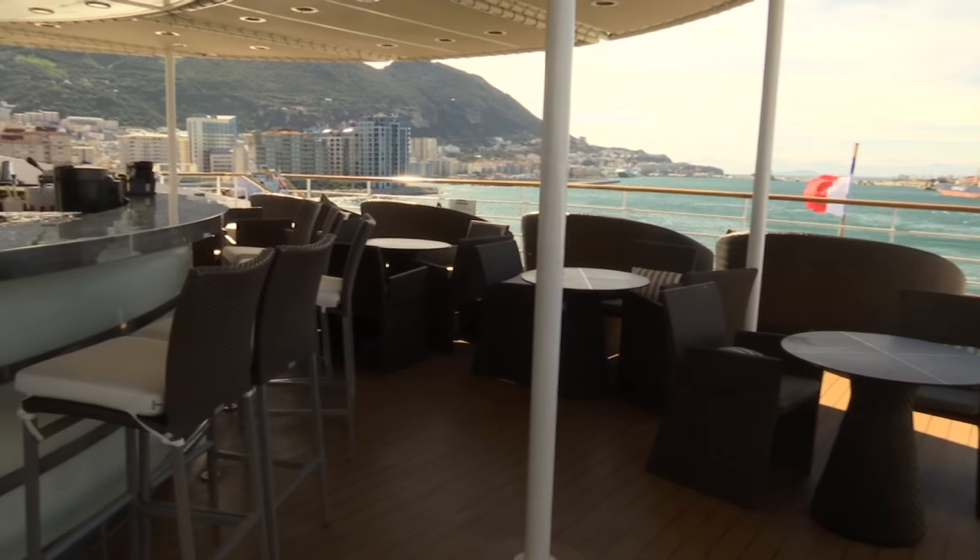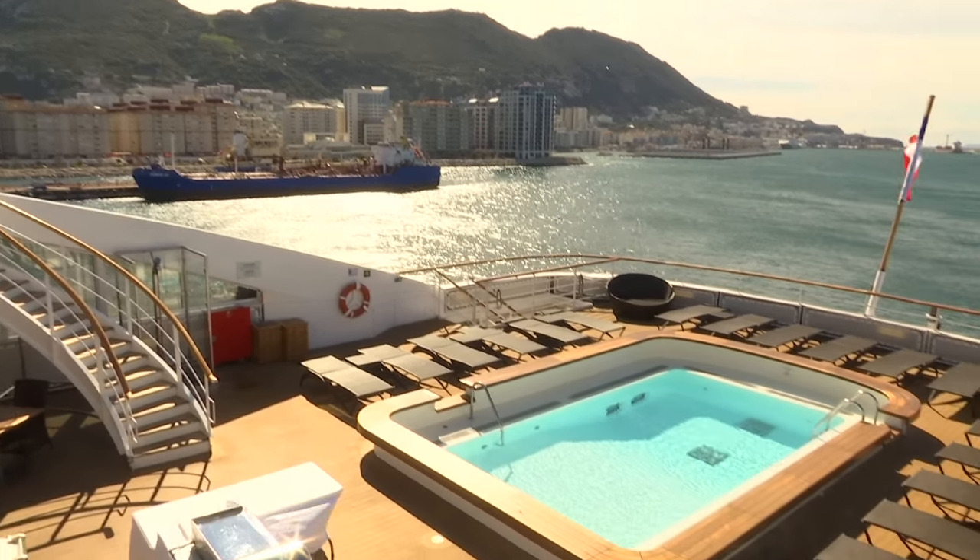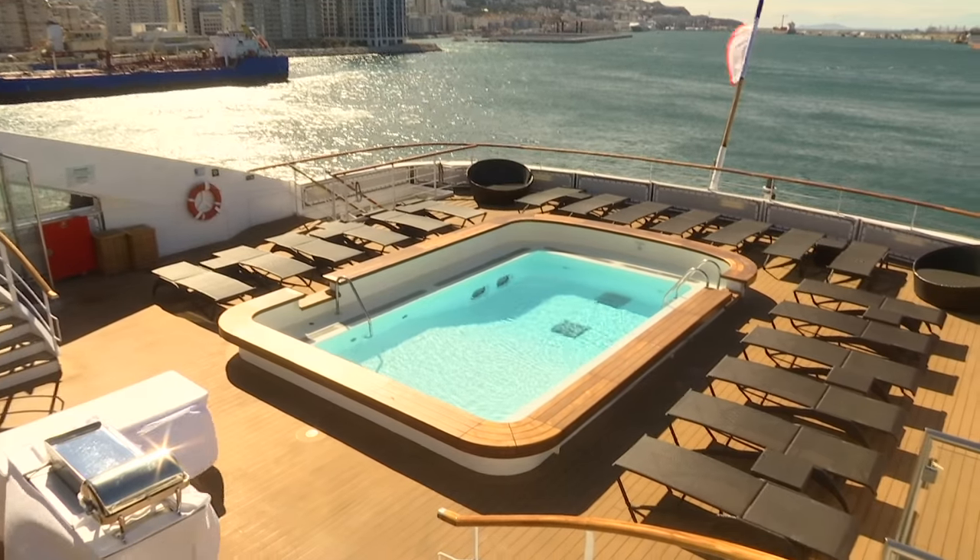The visit to Gibraltar is a first for this ship, but not for the company. We are now repositioning from Antarctica to the north, to the Arctic, and every year when we reposition, we make some stopovers here in Europe. This year we have chosen Gibraltar because every year we are changing our itineraries. There is a lot of interest for our guests to pass by and visit here — some are doing cultural visits today, some are on top of the Rock at this time.